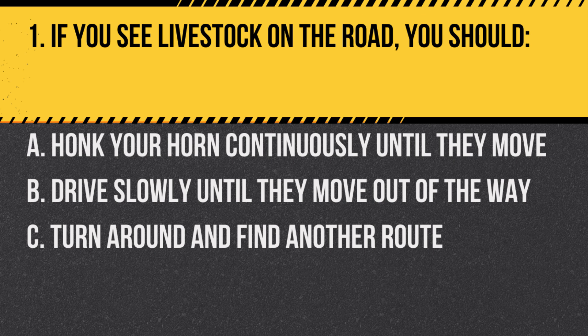Question 1. If you see livestock on the road, you should: A. Honk your horn continuously until they move. B. Drive slowly until they move out of the way. C. Turn around and find another route. Answer: B. Drive slowly until they move out of the way. Livestock can be unpredictable. Drive cautiously and give them space to move.